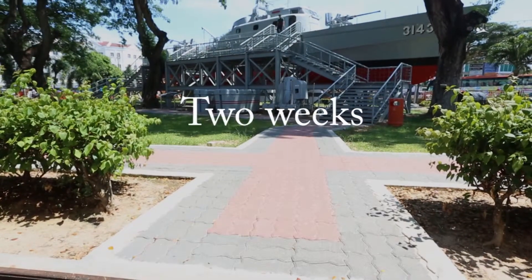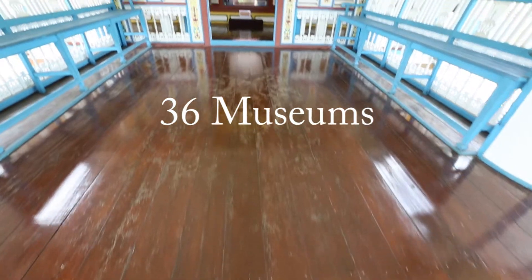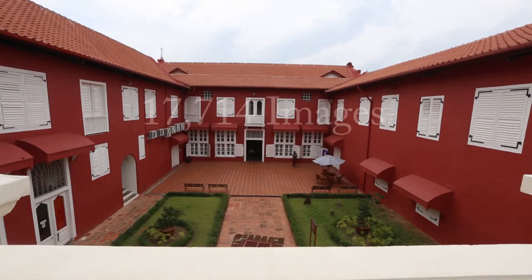In a span of two weeks, we actually managed to outdo ourselves — we covered 36 museums with over 320,000 square feet, consisting of 17,714 images.